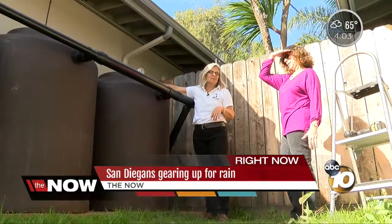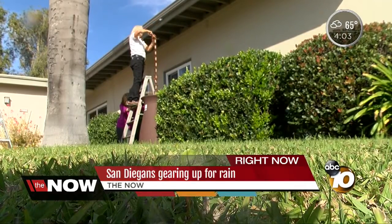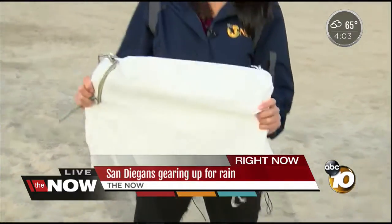All four of them will be full. Friedman says it's the best way she can keep her home green in more ways than one. The San Diego Fire Department says they are giving away 10 of these empty sandbags for free — 10 per household — in Ocean Beach.